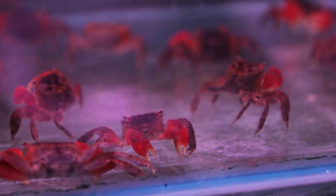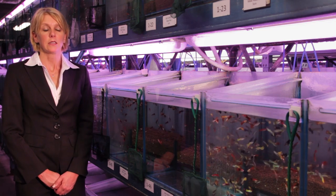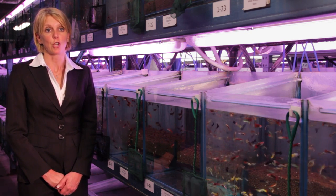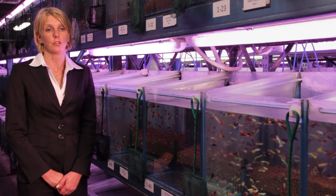Stingrays, L-number plecos, African cichlids — all this water also means we can stock our fish longer between import and delivery to your shop. We think this ensures good healthy stock on delivery to you.